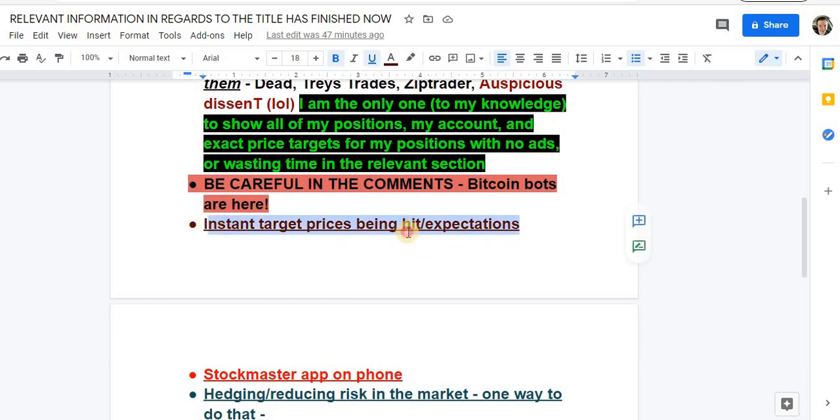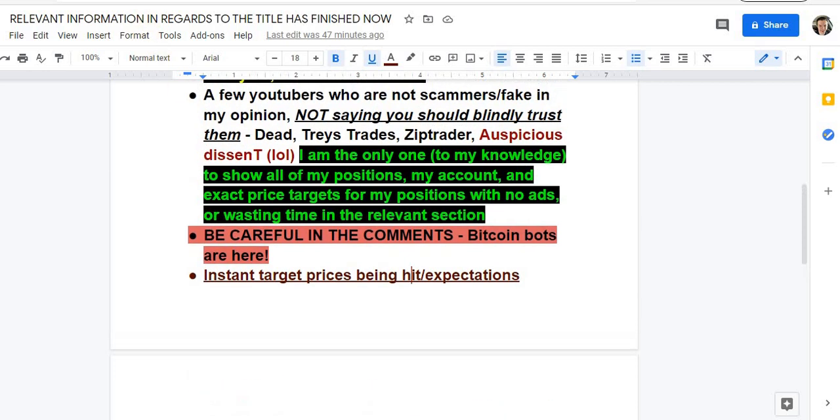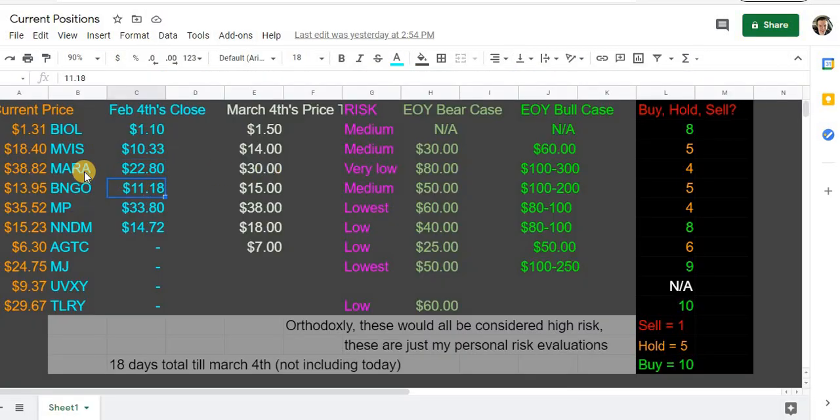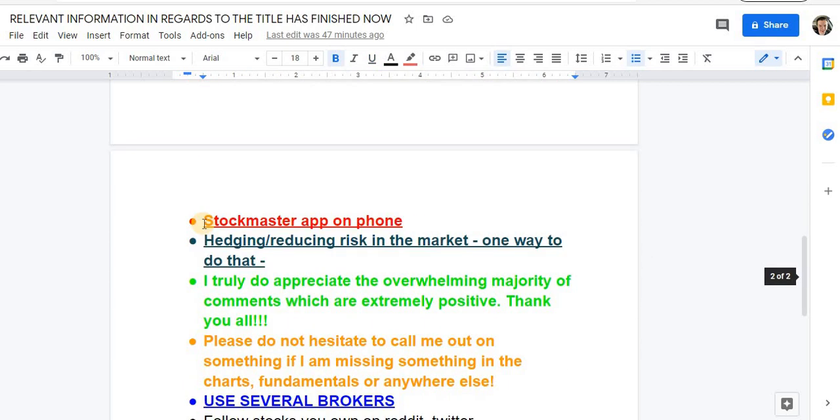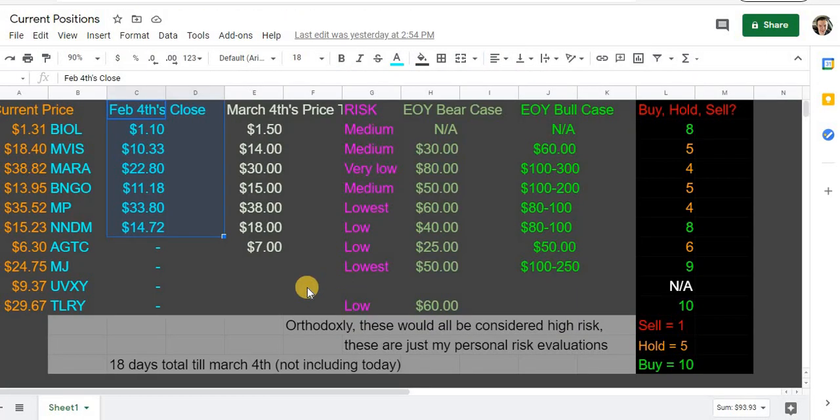Instant target prices being hit — do not expect instant gratification. Investing, especially following my non-financial advice, is not a get-rich-quick scheme. But if you would have followed my first video detailing six price targets, you would be sitting very nicely right now. Also, StockMaster app on iPhone is a good app — it's one of the easiest ways to track futures and broader market futures for hedging and reducing risk.